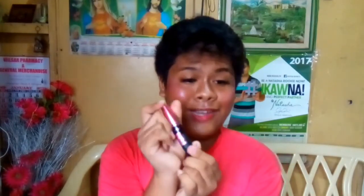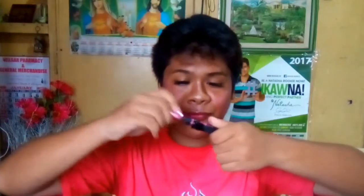Then of course there is the Maybelline Hypercurl Volume Express Mascara, and this is also waterproof, which I really love because I sweat a lot.